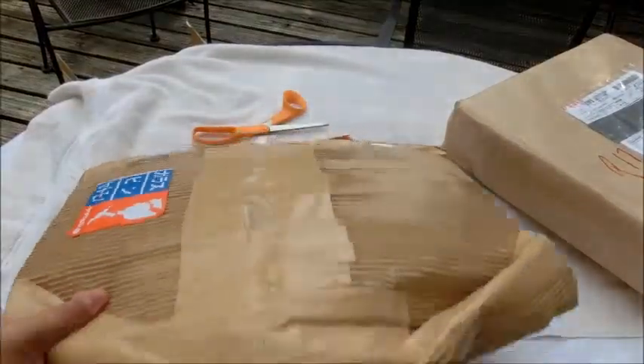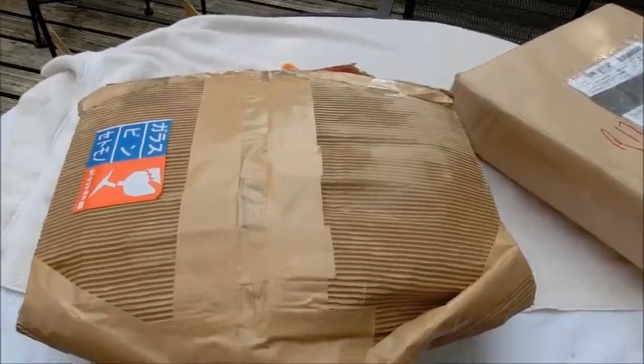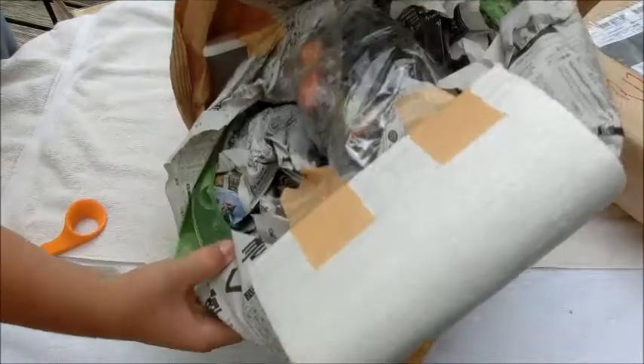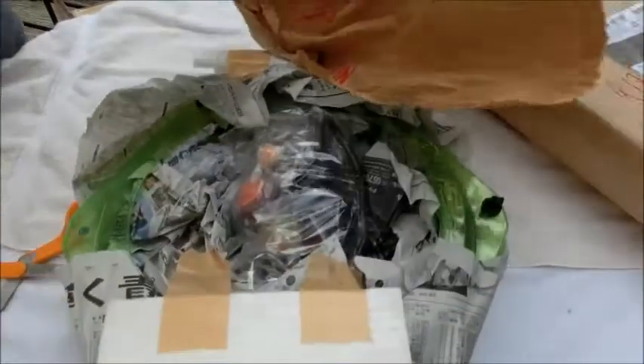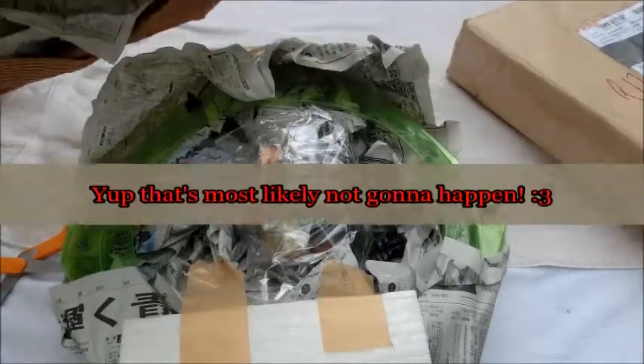What's this little thing over here? It's pretty crazy. Let's open this too. Wow. Take a look at this, guys. Check it out. There's Japanese newspapers here.